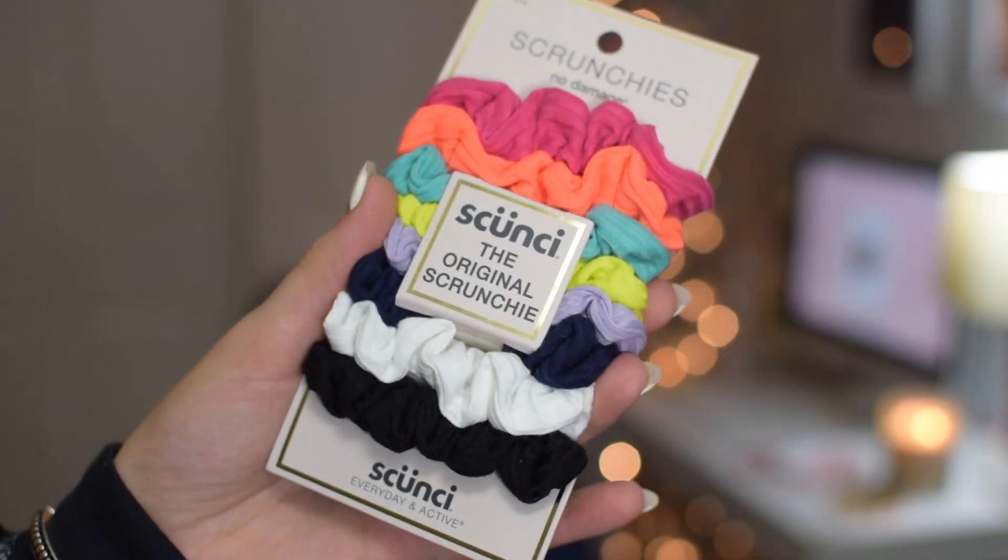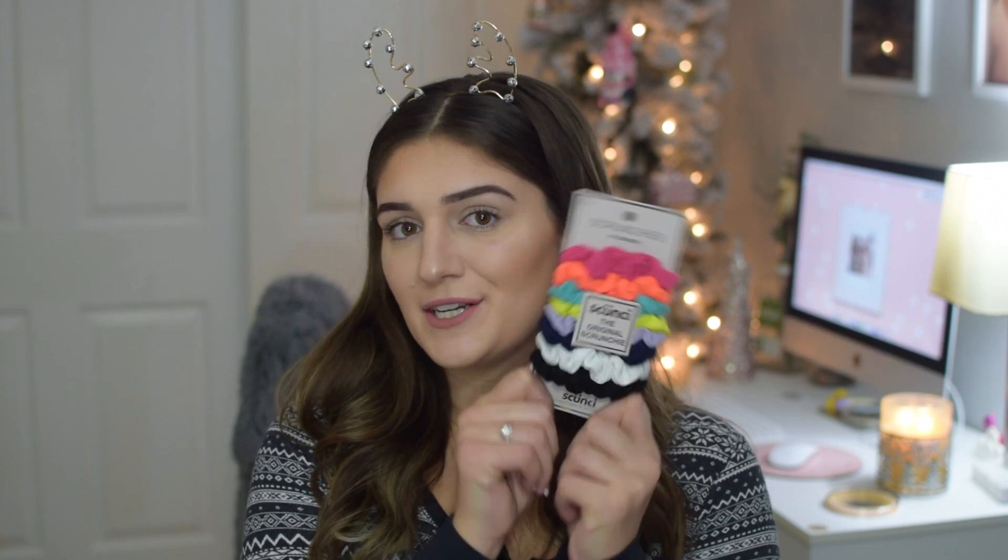Next up I have scrunchies. I think hair ties and scrunchies, especially if you're shopping for a girl or someone who has long hair, are such a good thing to get in your stocking. I hate going to the store and buying hair elastics for myself — I almost never do because I always get them in my stocking. So I just feel like this is such a cute stocking stuffer.